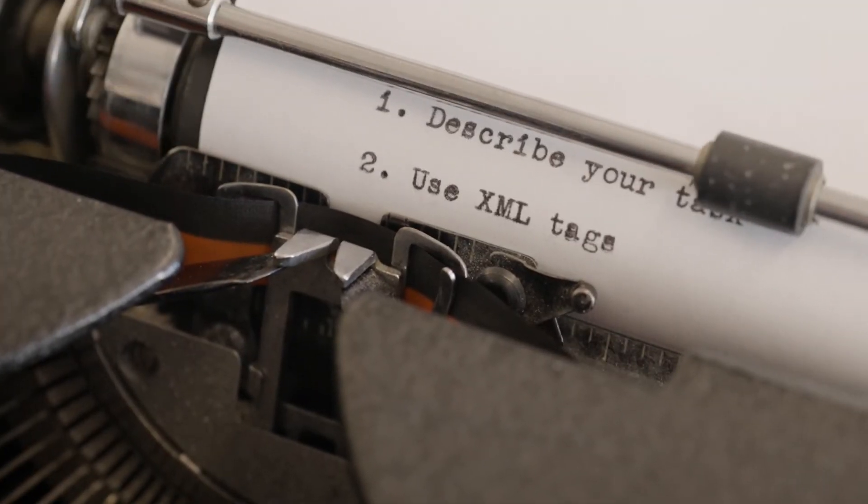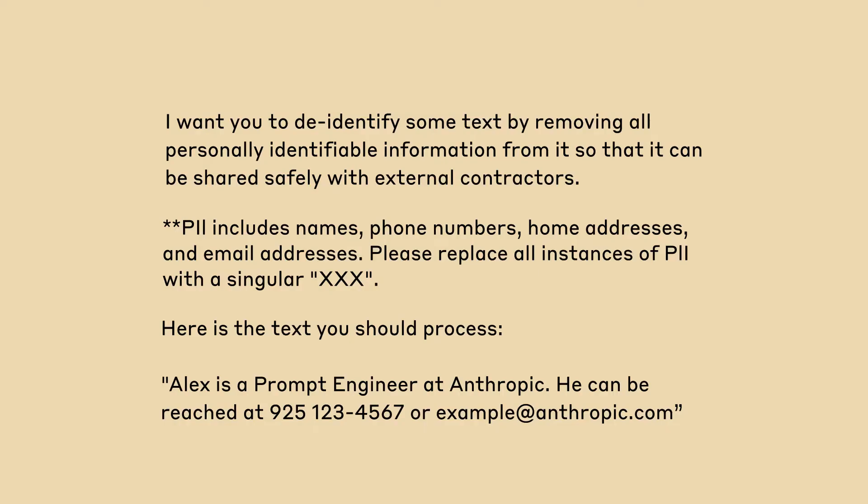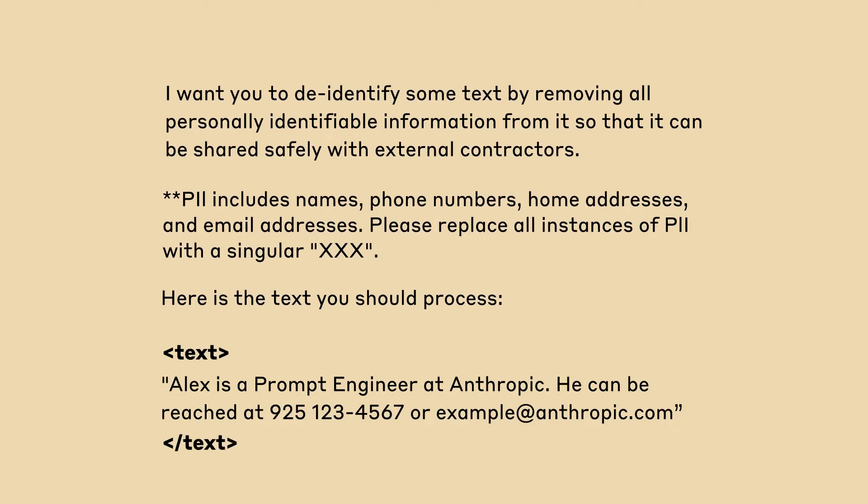Second, mark different parts of your prompt with XML tags. XML tags look like this. Claude has been fine-tuned to pay special attention to their structure. In our example, we use XML tags to indicate the beginning and end of text that Claude needs to de-identify.